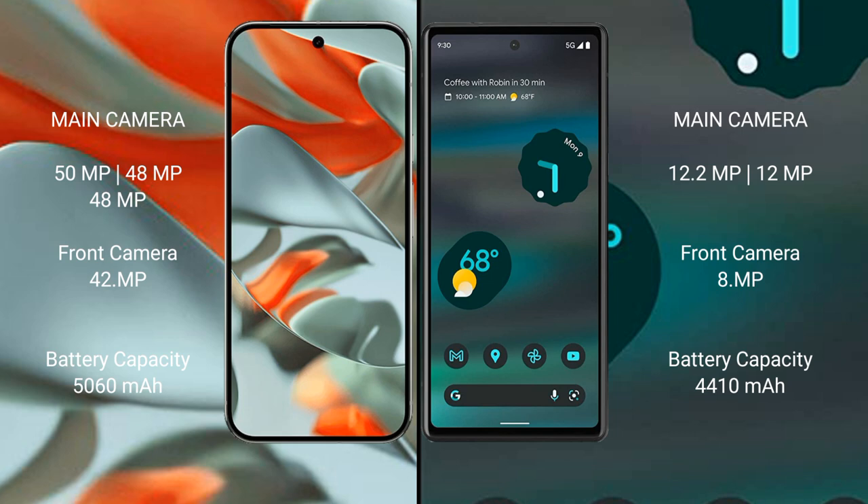Google Pixel 9 Pro XL has a 5060mAh battery with 37W fast charging support. Google Pixel 6a has a 4410mAh battery with 18W fast charging support.